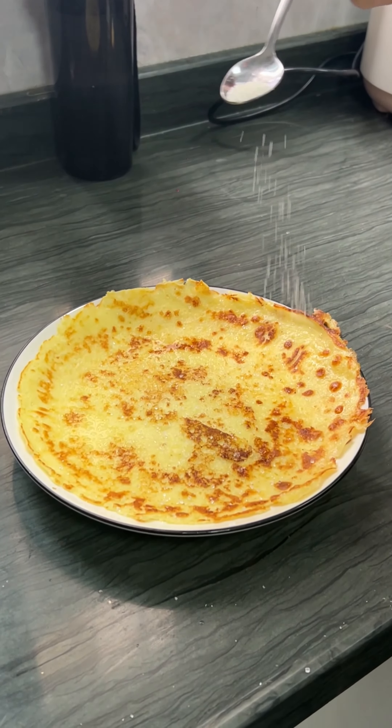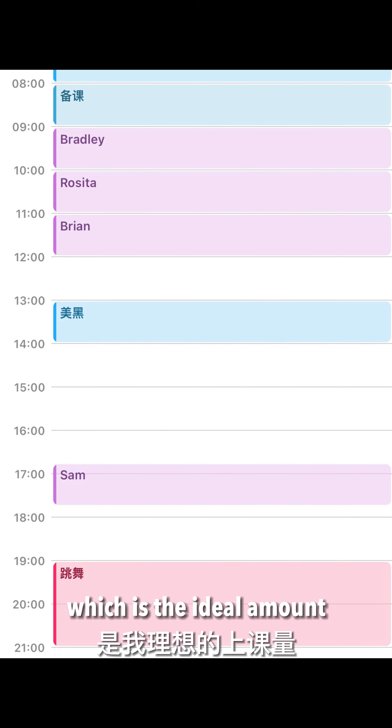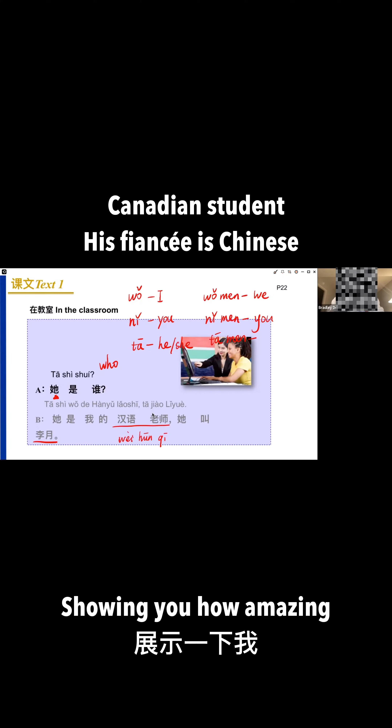After breakfast I started to work. I had four classes today, which is the ideal amount — not too tiring, and leaving time to do my own stuff. I'm showing you how amazingly my American and Canadian students speak Chinese.